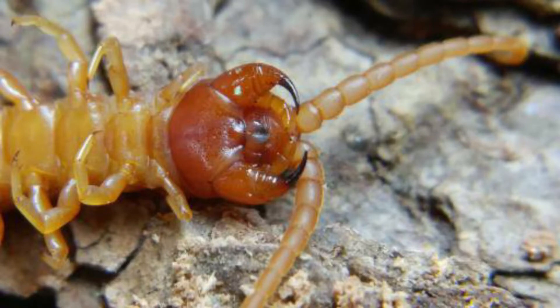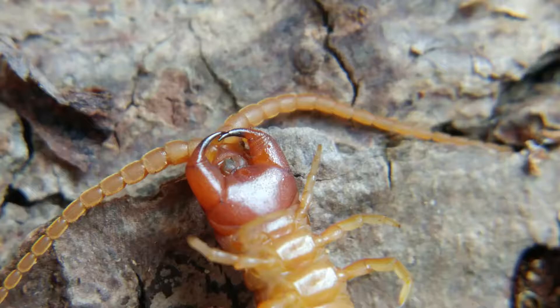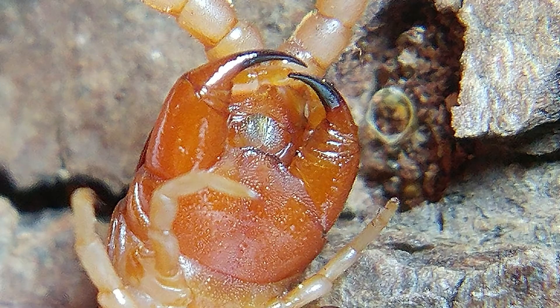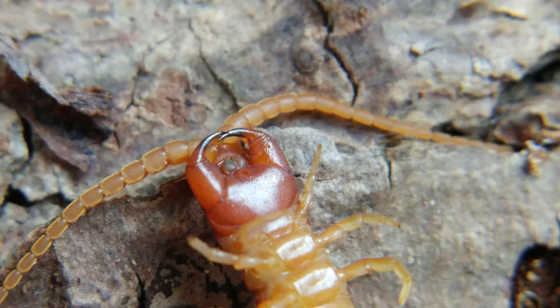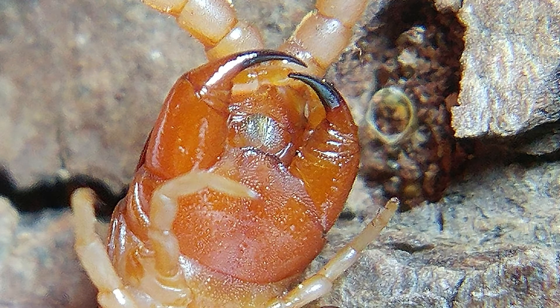They also have two front legs that have been modified as pinchers. Sometimes these pinchers are called fangs, and some biologists call them forcipules. Whatever they're called, they're very strong and very sharp, and you can see here they're really scary looking. These things can pinch hard — they can be used to capture prey, envenomate prey, and paralyze the prey they're intending to catch and eat. So these pincers are modifications of their front legs and can be used to pinch and deliver venom.